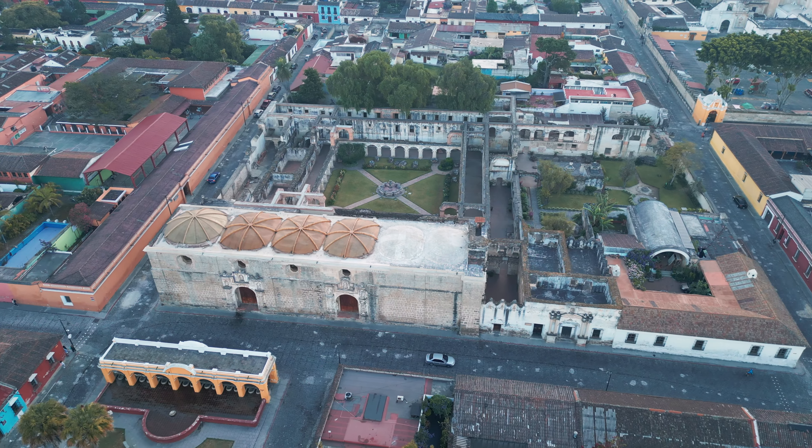We have made it over to Convento de Santa Clara. A lot of people say online this is actually their favorite ruins, so we're absolutely excited to explore this area. It is huge — based on the maps there's a garden, there's ruins, absolutely gorgeous place. On first impressions, if you could only go to one ruins, I would say come over here to this one.